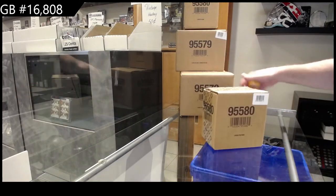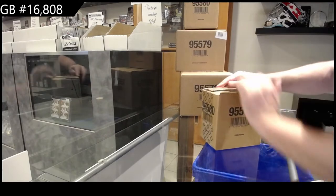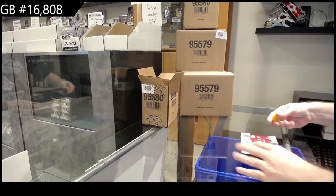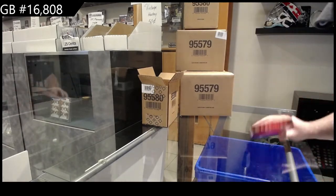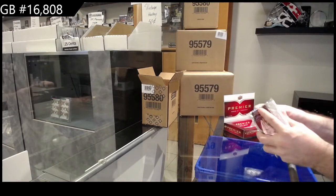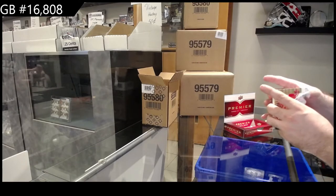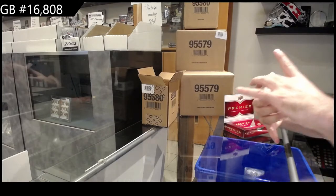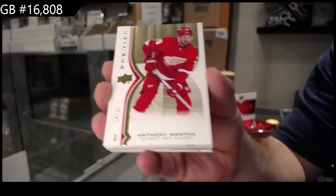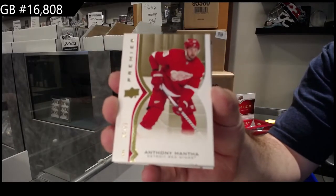Ladies and gentlemen, 16,808 - we've got the Premiere 5 Box Break. I am excited to see what's in here. The packs are interesting, a little rough on the packs, but here's what the base card - I think it's the base gold parallel - number 65. I'm just going to turn on the light so we can get a bit more of it. Anthony Mantha for the Red Wings.